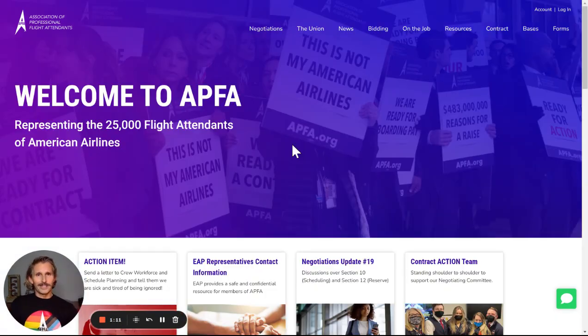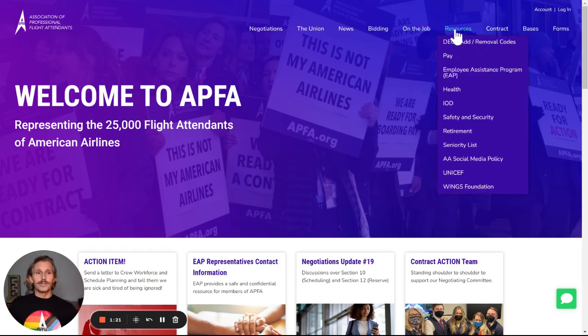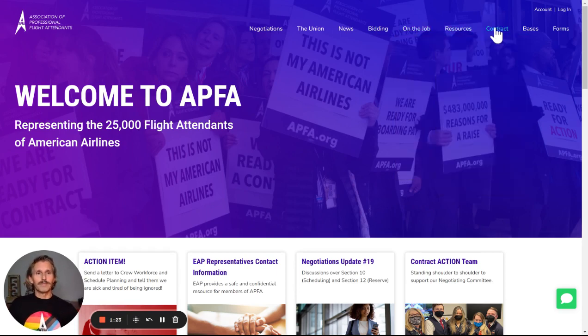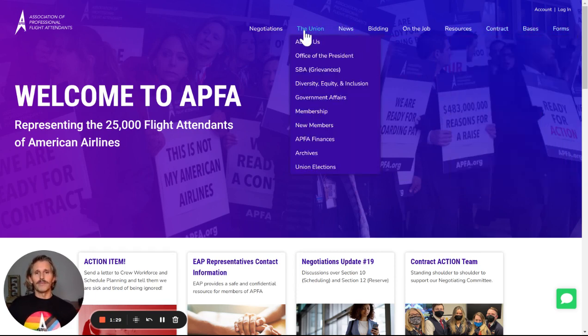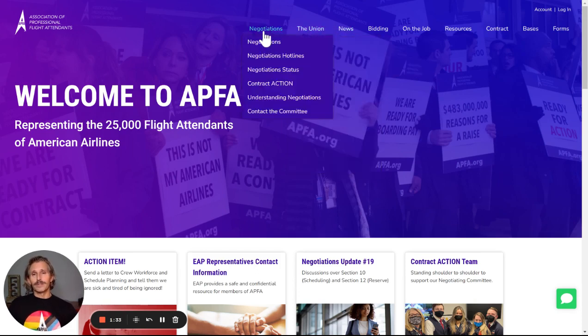We've reorganized things along the lines of how flight attendants think. We've set things up here according to bidding, on the job, resources, and then of course we do still have the old reliables like contract, our bases, our forms. We have the union, all about us, news with the hotlines, and then of course at the very front and center is negotiations.